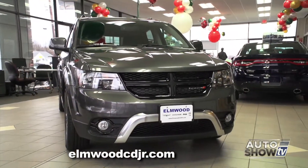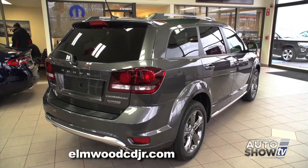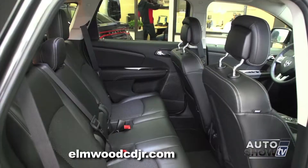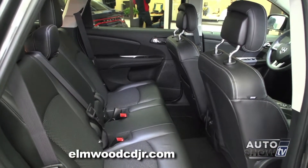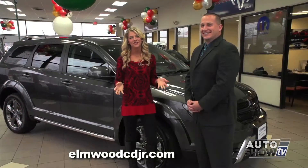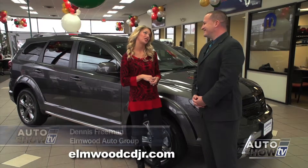The Dodge Journey is packed with a lot of standard and available features. The base model is a four-cylinder, but it also comes in an efficient V6. The Journey provides an attractive cabin, smooth ride, and an optional third row — something not every smaller SUV offers. Dennis Freeman is joining us this morning. Dennis, why don't you take us on a journey about the Journey?